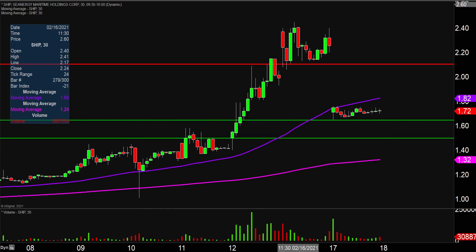So all in all, these are gonna be the main technical levels moving forward. Let's see how this one continues to play out.